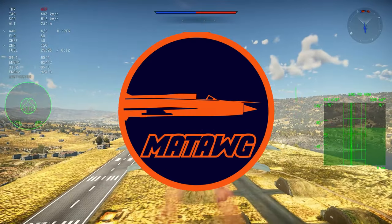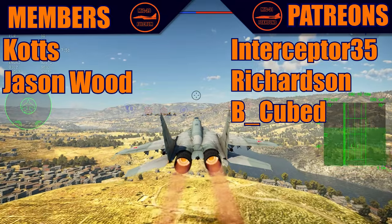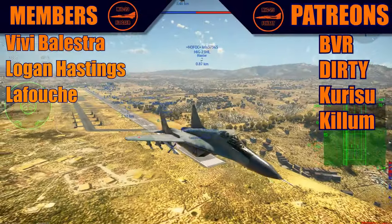Hello guys, once again it's Matt and today we have another video. Thank you to all the members and patrons. Make sure to subscribe — we are trying to hit 50,000 subscribers — and let's get into it.